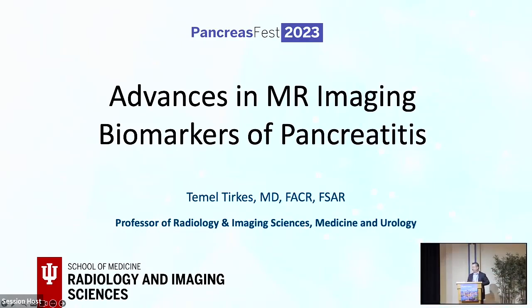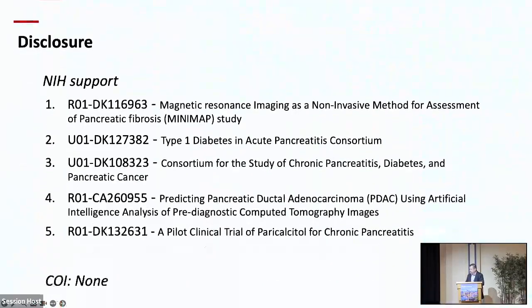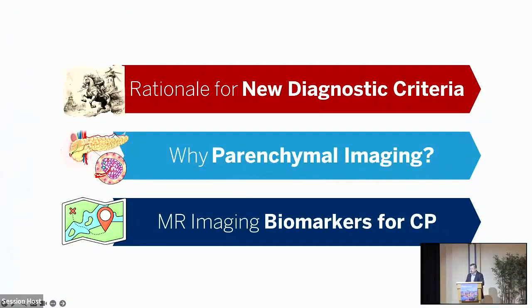Good afternoon, everybody. Thank you for the kind invitation and introduction. I'm a radiologist, and I've been working on pancreas imaging for more than 10 years now. I'd like to talk about what is being developed in the imaging of chronic pancreatitis, especially what is coming in the near future. We have several NIH-funded studies, and I want to split this talk into three parts.